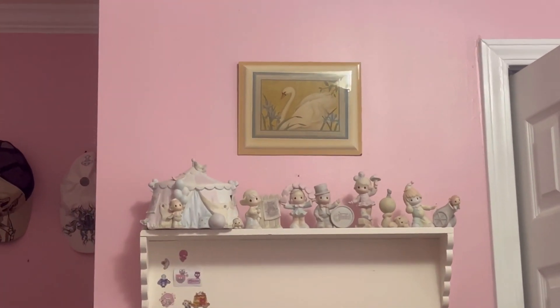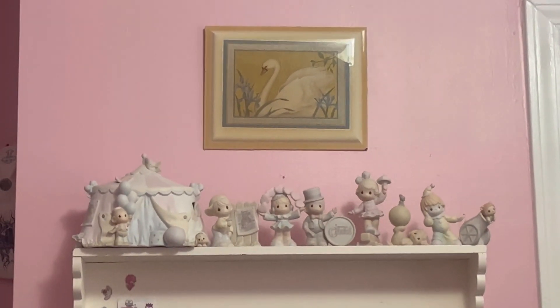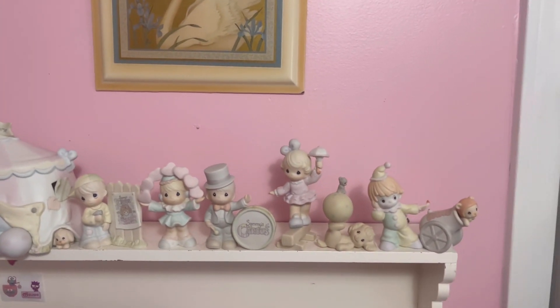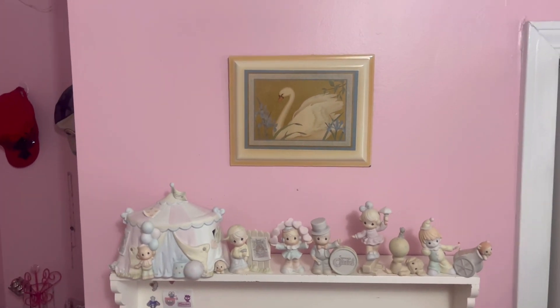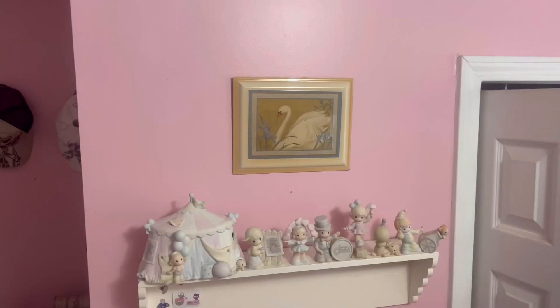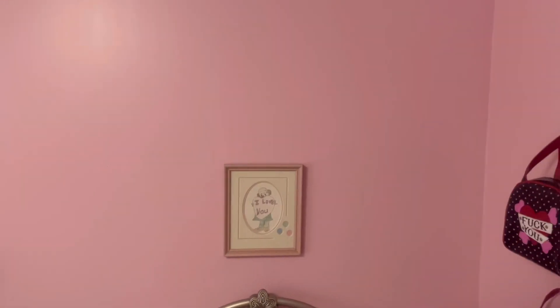I feel like the prices at that store were a little bit up there. Some things were definitely worth it in my opinion — like that blue clown ballerina figurine. Why did I not get that? I regret not buying that. But I guess to make this video a little more interesting, I'm going to show you what I got last time, just some of it. So let me show you the swan figure first. I ended up putting the swan picture over there on top of this shelf with my precious moment circus. I got this whole set for $20 at a Goodwill — that was one of my best days ever.